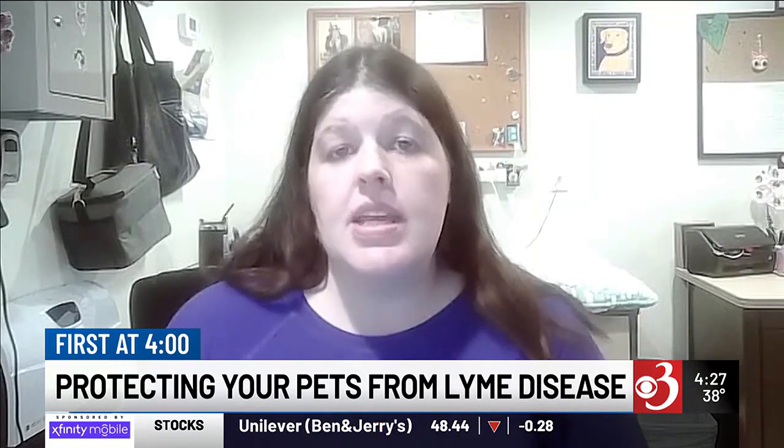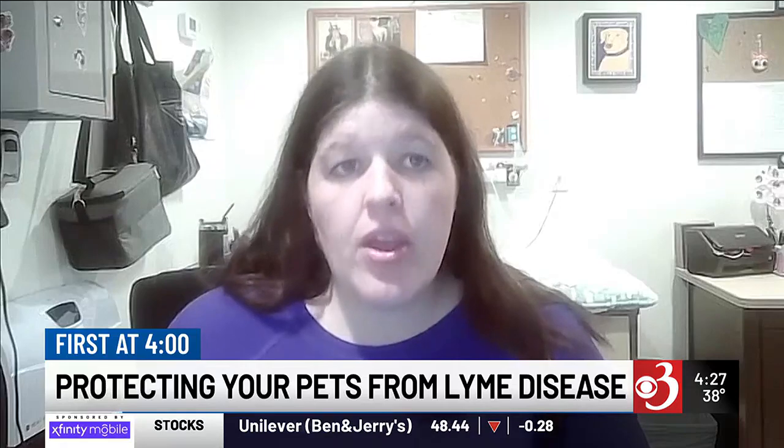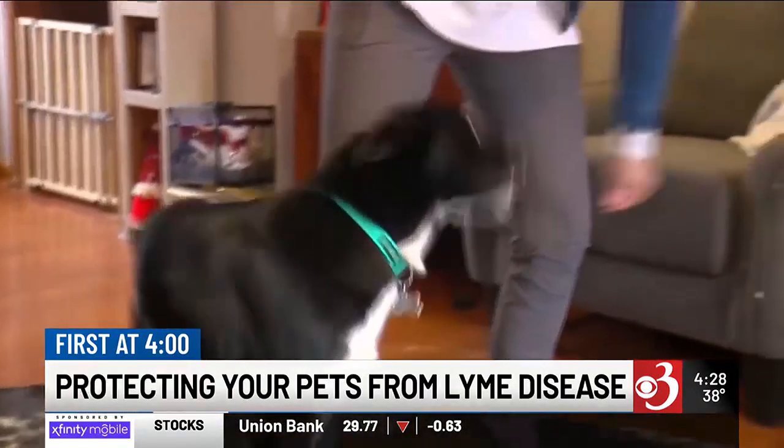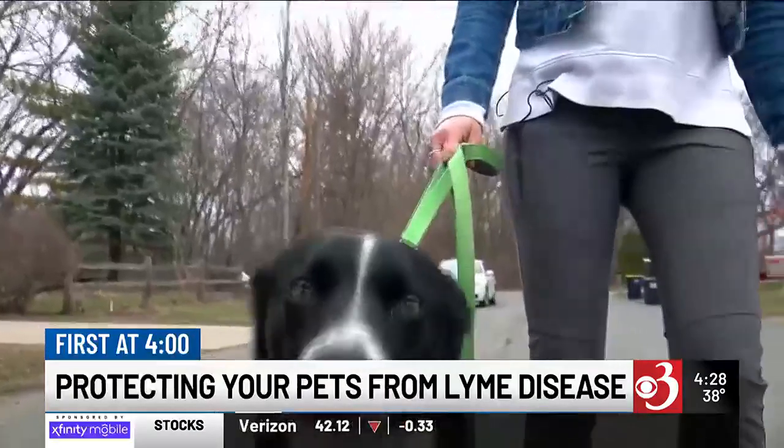You want to get your dog on a year-round plan for prevention. My dogs take the oral product — they get it once a month and it works really well. And then there's also a vaccine for Lyme disease.